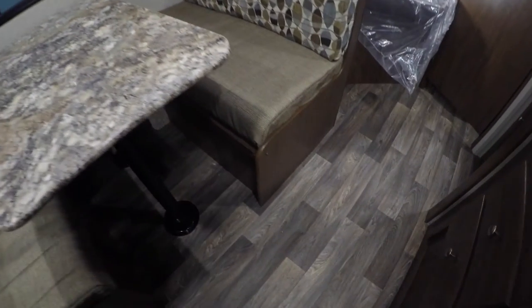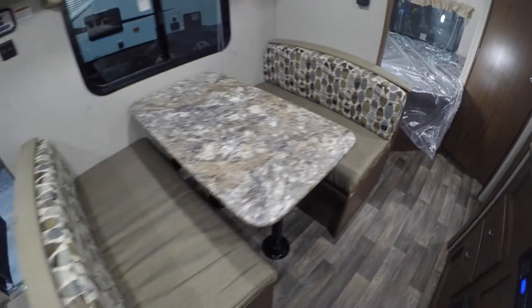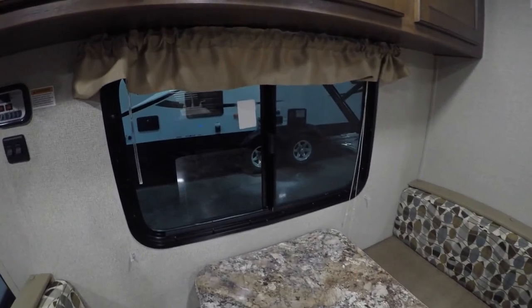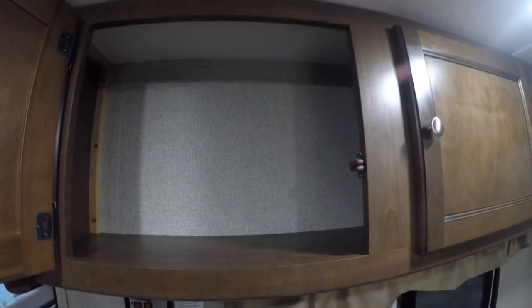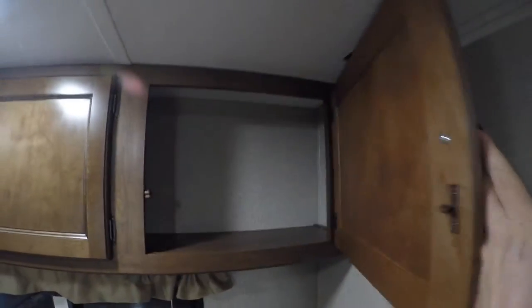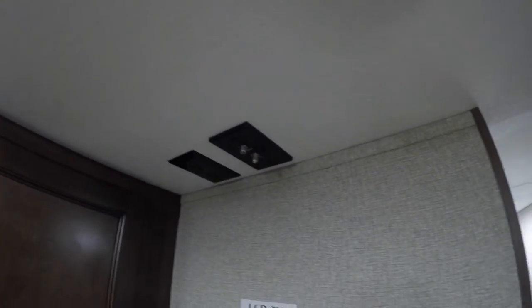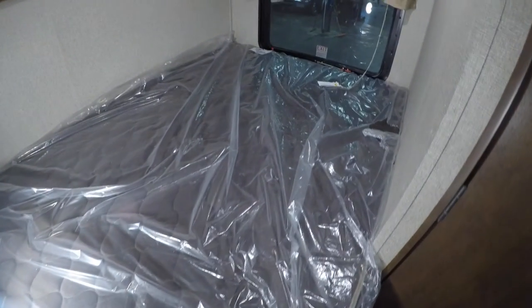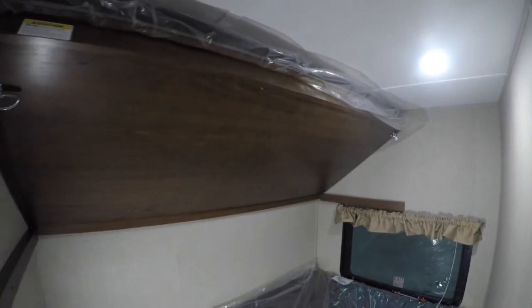Inside, you've got the dinette that goes into a bed as well. The window again faces towards the campfire, with lots of storage up above. There are hookups for a TV right here, a thermostat, and you've got your double bed in the back with a bunk up above.